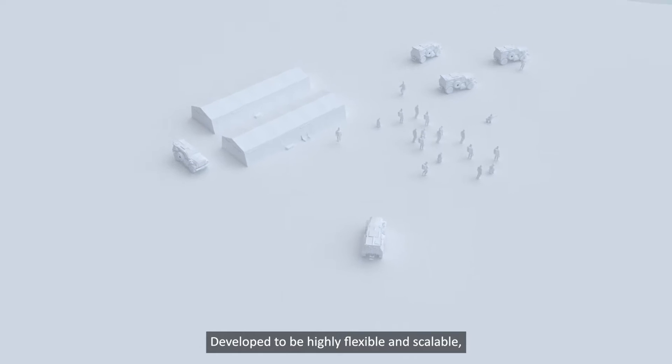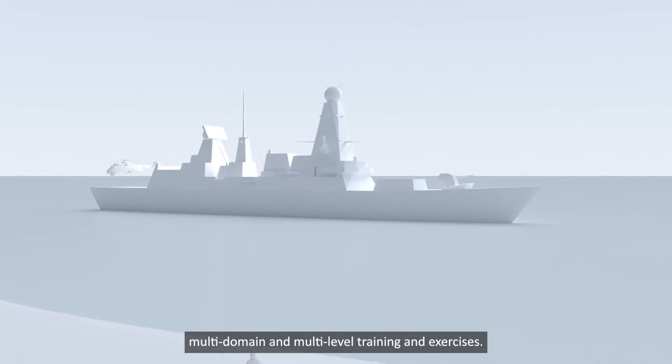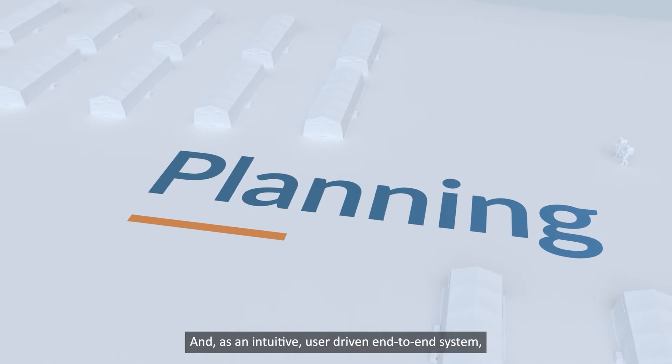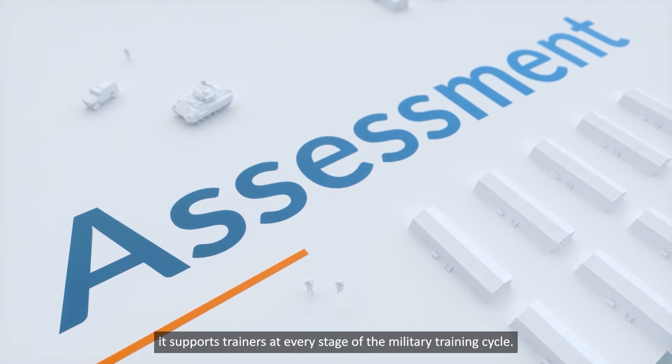Developed to be highly flexible and scalable, the system can be used to manage simple to complex multi-domain and multi-level training and exercises. And as an intuitive, user-driven, end-to-end system, it supports trainers at every stage of the military training cycle.